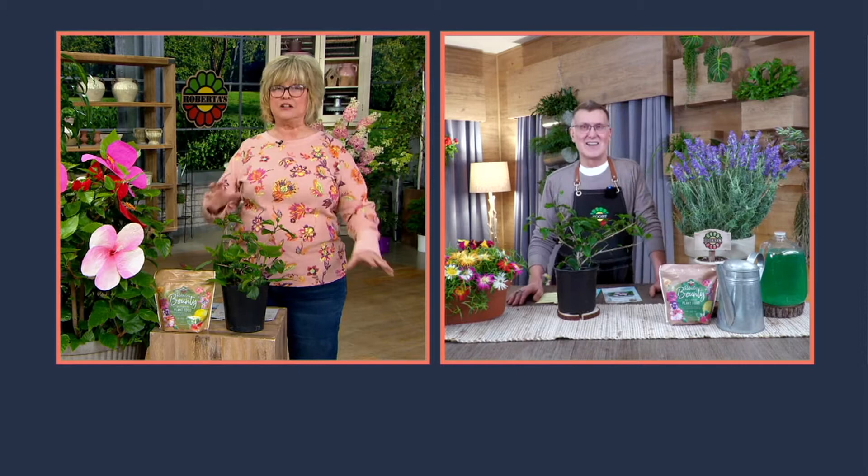Eric laughed and said so many customers call Roberta's and say 'I think I killed my hibiscus,' and the team always says 'wait two more weeks, then call me back.' My birthday is June 17th and I time the hibiscus to my birthday every year, because a lot of people expect them to start coming up in May with peonies or something — no, they take a little bit longer. But you get a good long season of flowers.